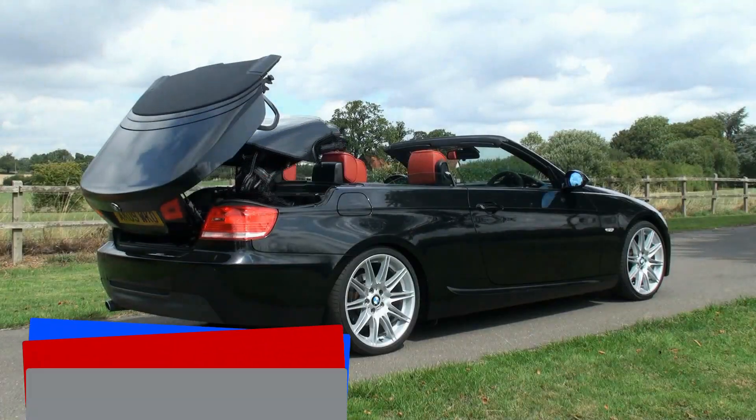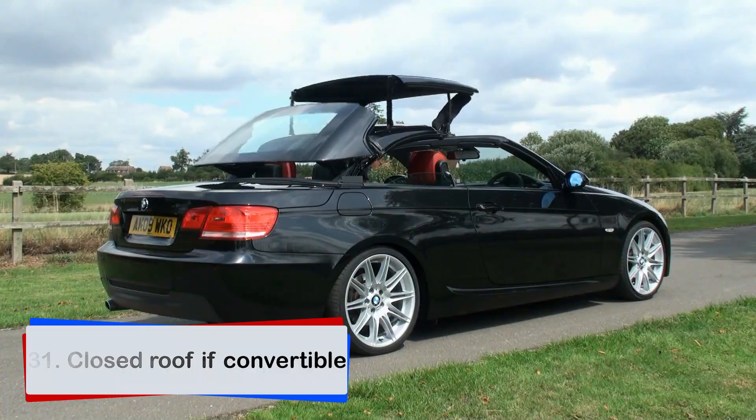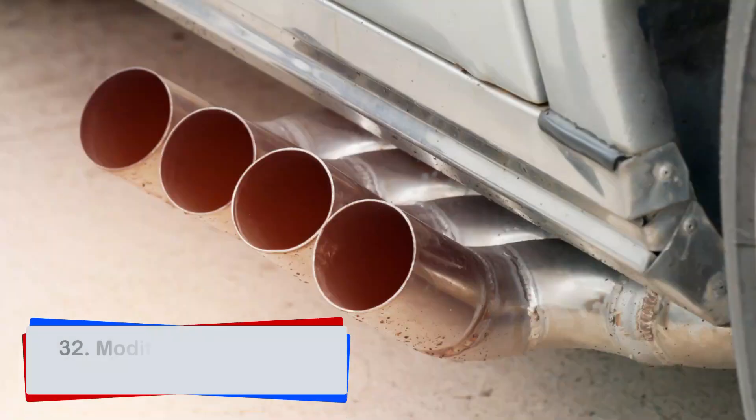In convertible cars, the roof must be closed and properly secured. If your car has been modified without approval, your test will not proceed.